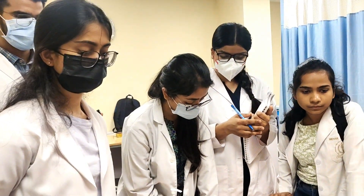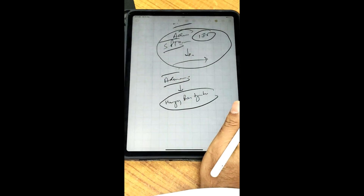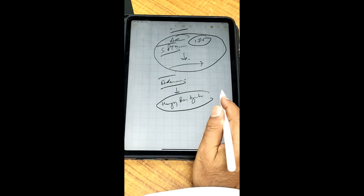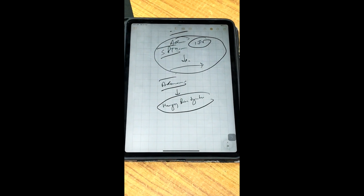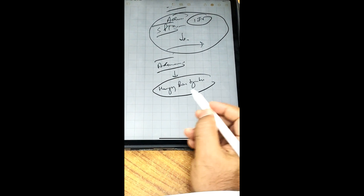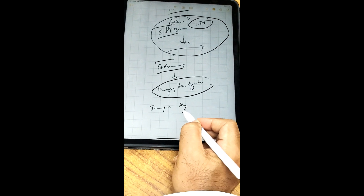There is something called hungry bone syndrome. Because presently the circulation has more calcium and there is deposition — but this calcium has been taken away from the bones. There is a limited supply. The moment you remove the adenoma, the bones want to claim their calcium back, and there will be a transient hypocalcemia.